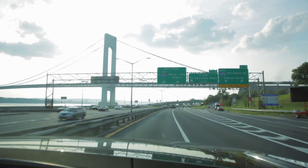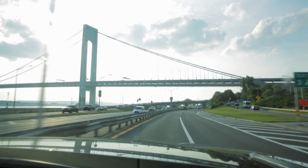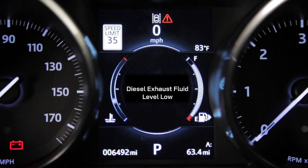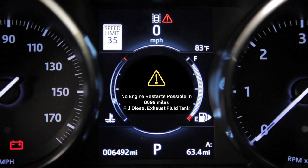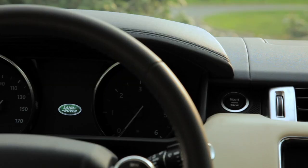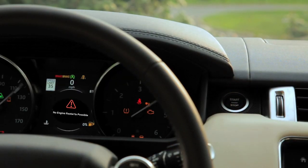Depending on driving style and conditions, it's likely that the supply of diesel exhaust fluid will need to be refilled between the vehicle's scheduled services. It is important for drivers to know that failure to respond to the low DEF warning and message center warnings over several days or weeks, depending on miles driven, will result in the vehicle eventually not being allowed to start if the diesel exhaust fluid reservoir is allowed to run dry.